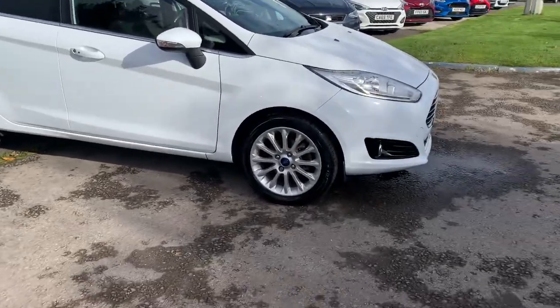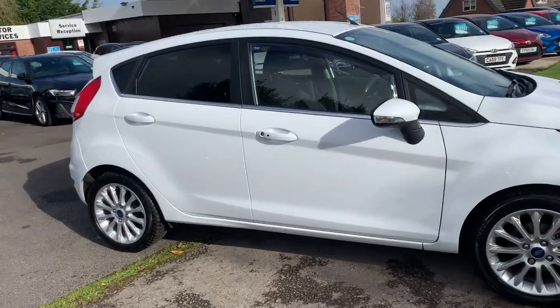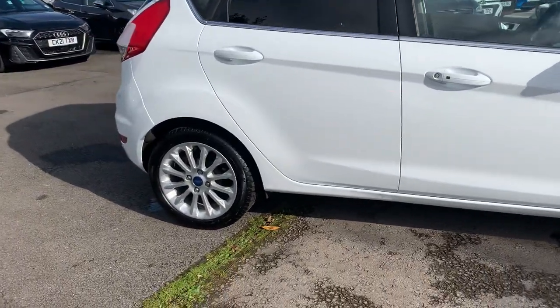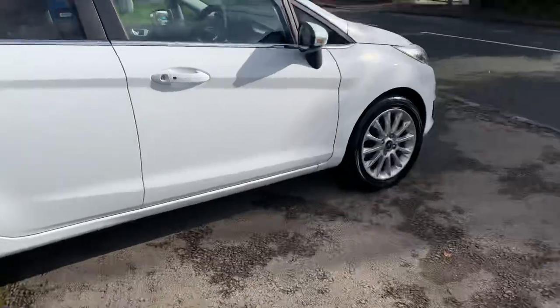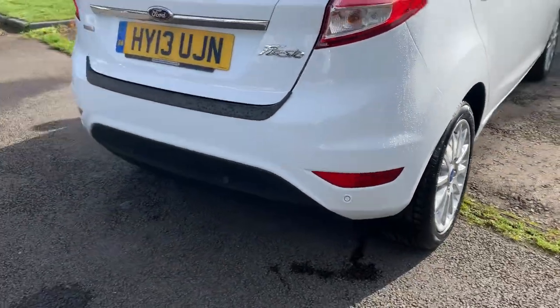All the wheels are unmarked, new tyres on the front, it's got front fog lights, keyless entry, wind deflectors, privacy glass, and hardly a mark to be seen.